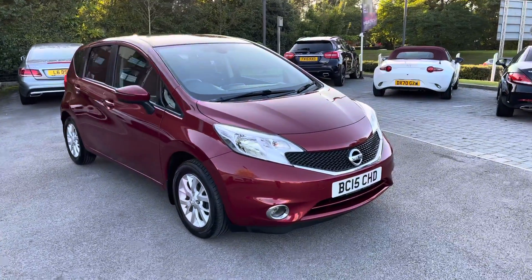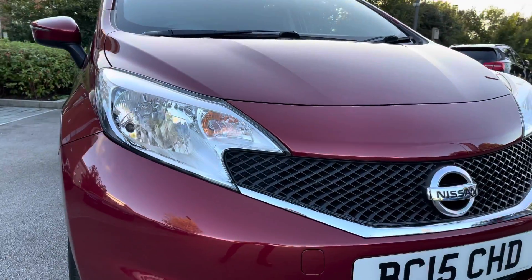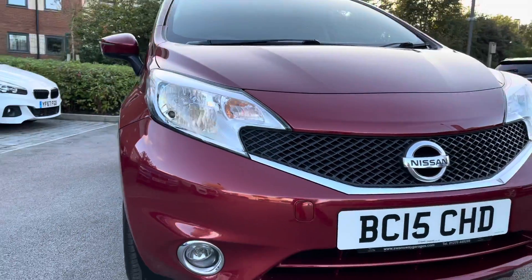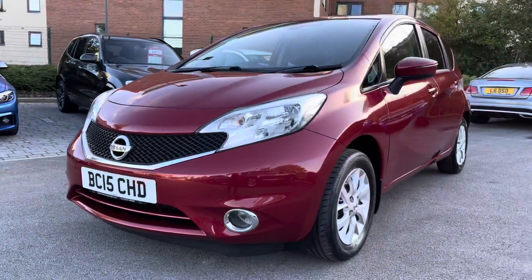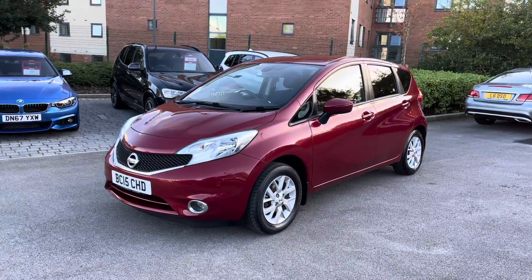Beginning the 360-degree tour now, and you are instantly presented with the amazing front headlight design, incorporating automatic headlights, helping in a wide range of driving conditions. The menacing gloss black radiator grille follows, along with a classy chrome surround, really adding to the overall aesthetics of this Nissan Note.